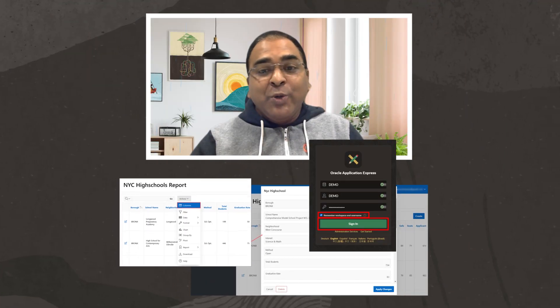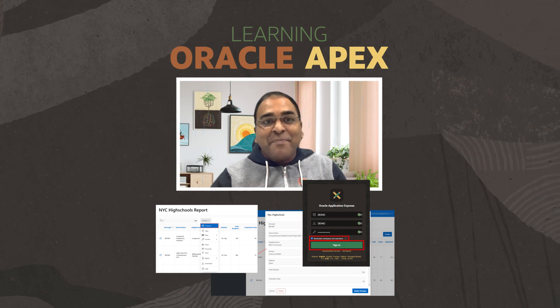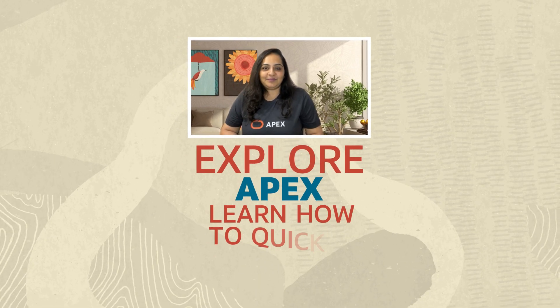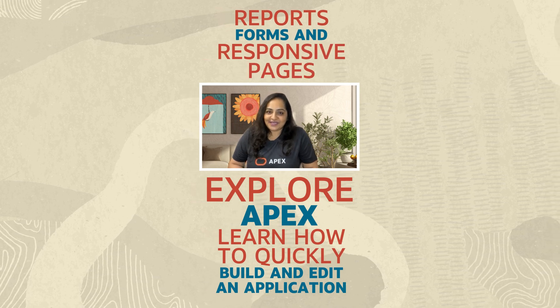Hi, I'm Chaitanya. Hi, I'm Apoorva. Hi, I'm Rupesh. And we are from the APEX product management team at Oracle. We will take you through the exciting journey of learning Oracle APEX. You will explore APEX and its components and learn how to quickly build and edit an application to generate reports, forms and responsive pages.